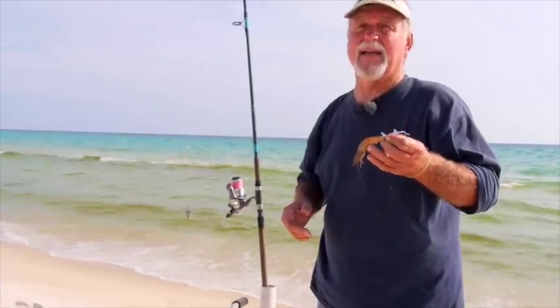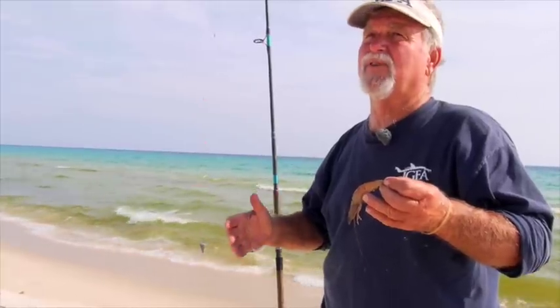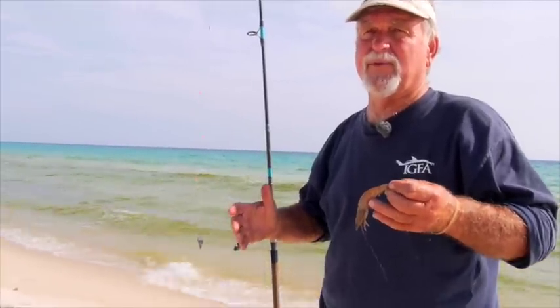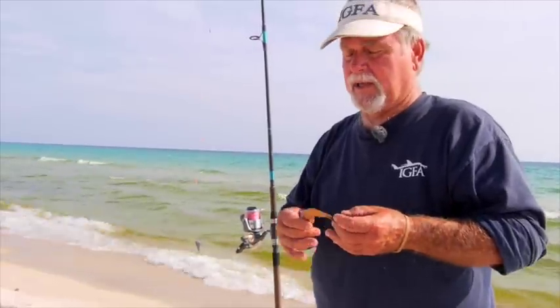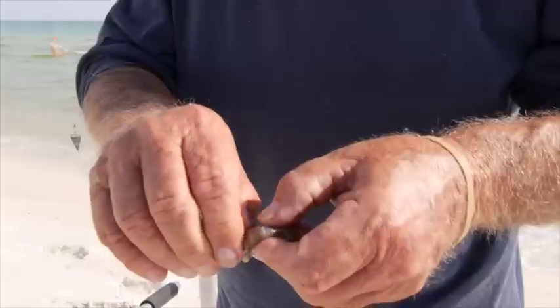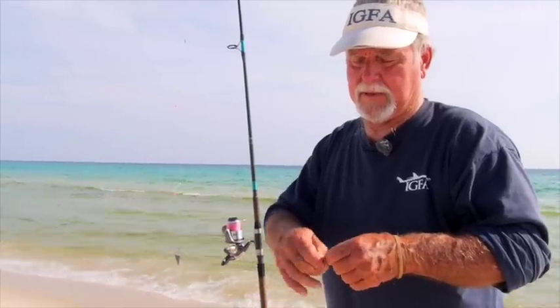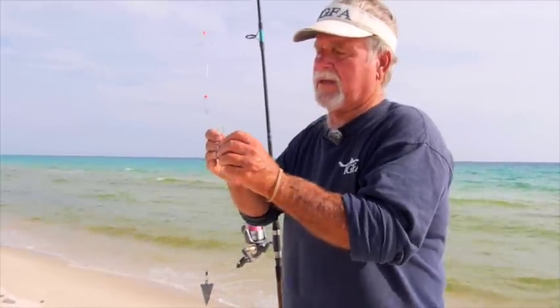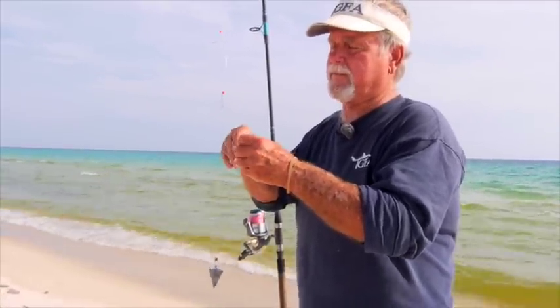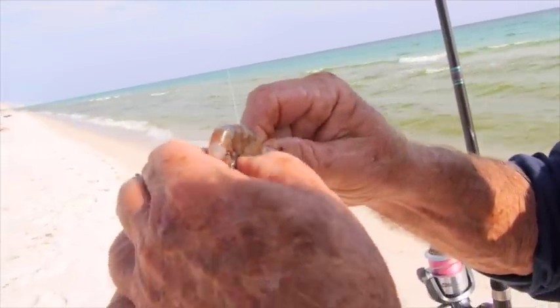Shrimp you can buy at any seafood dealer, you can buy them at the grocery store, you can buy them in cups frozen. I prefer a fresh shrimp, non-frozen — you prefer fresh food too. Take the shrimp and pop the head off, and a lot of people will peel it right on down, get the shell off — that would be the part that you would eat. Take the hook and start at one end of the shrimp and just thread it on like so.